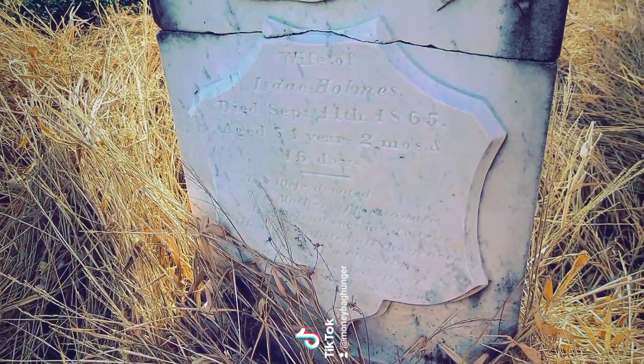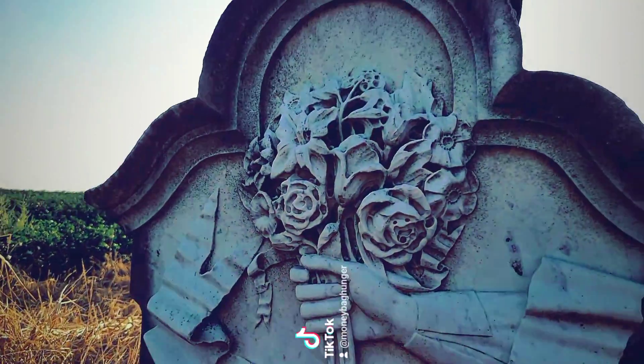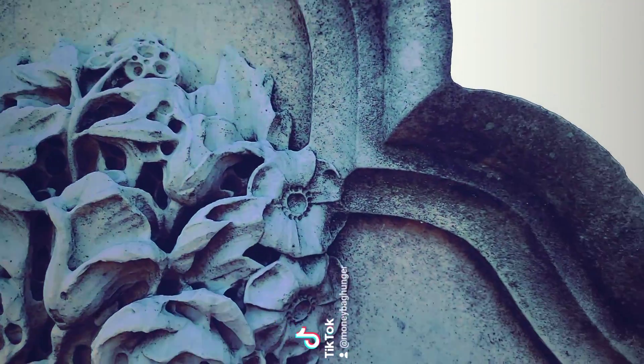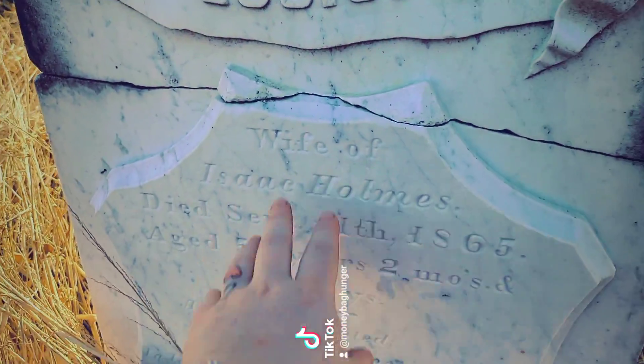This beautiful one right here says 'Died September 11th, 1865.' Look at all that detail on here. They had to carve that stone out and make it hollow — that is beautiful right there.